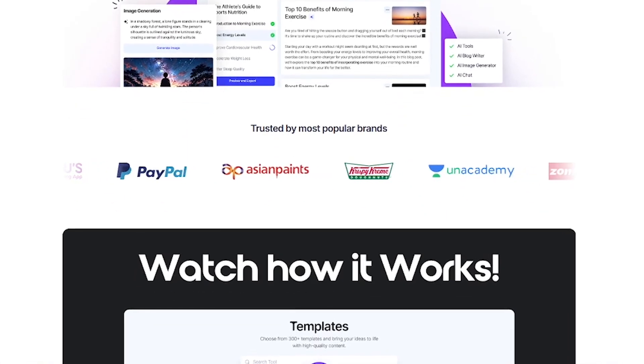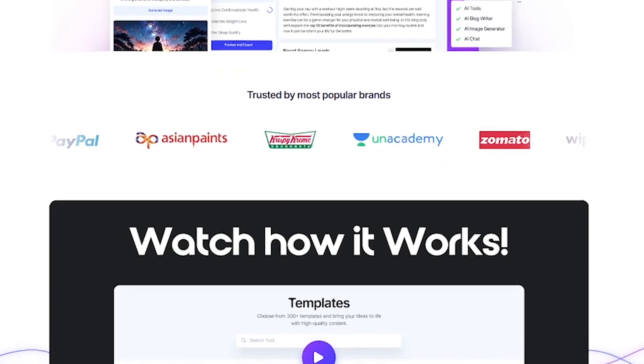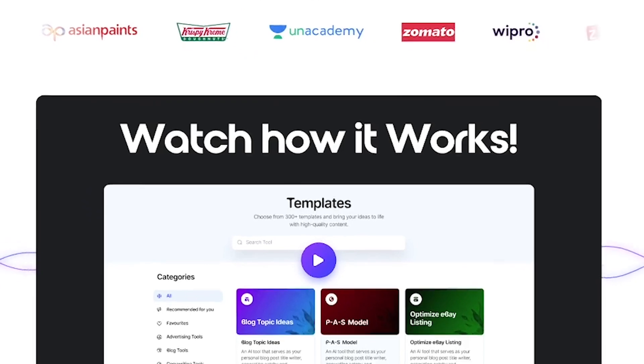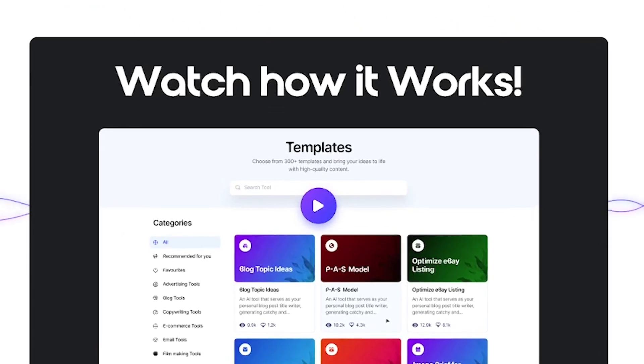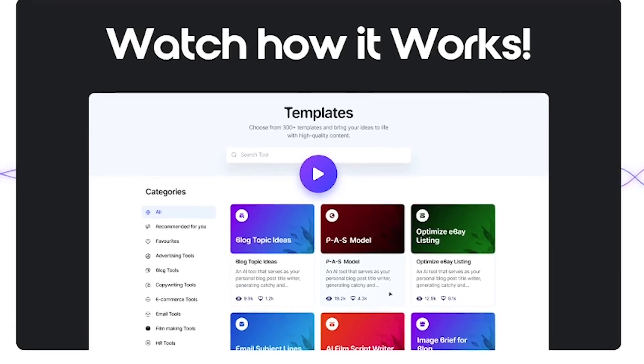Write in 75-plus languages and go global with your content in just one click. The AI Image Generator lets you pair your content with visuals, all created using AI. WordPress integration means you click once and publish straight to your site.